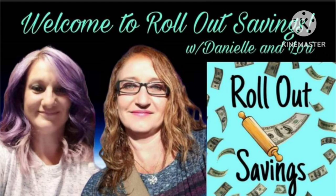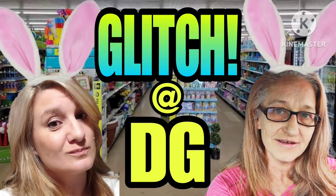Hey guys, welcome to Roll Out Savings with Danielle and Lori. I'm Lori and we have got something really, really exciting. We have a glitch at Dollar General. Before we even get into that, we want to thank our friend Tish who let us know about this earlier. We can confirm that this works at regular register and at self-checkout because we've done it at both. Without further ado, let's go to Dollar General.